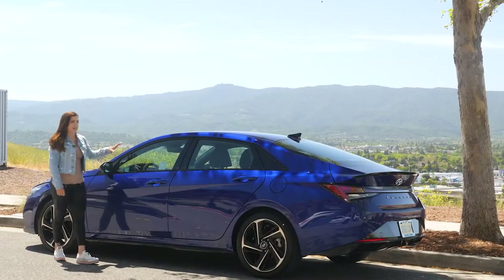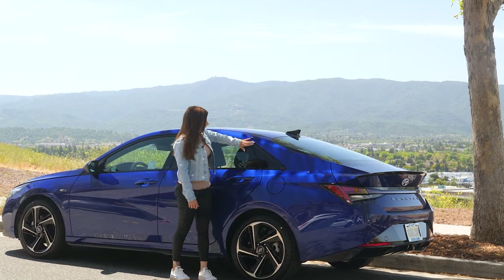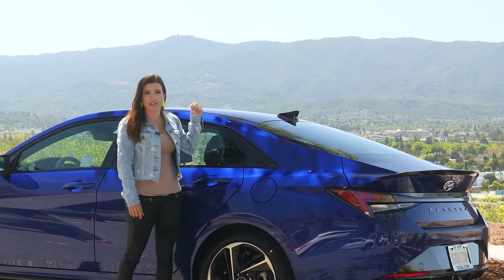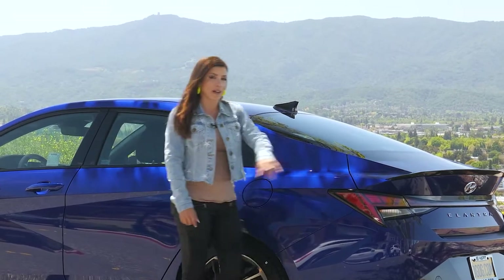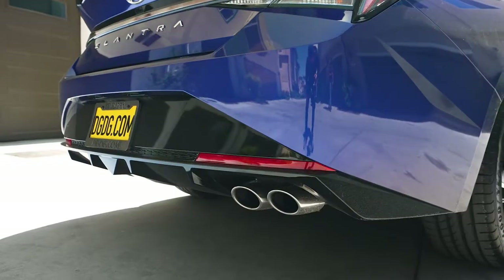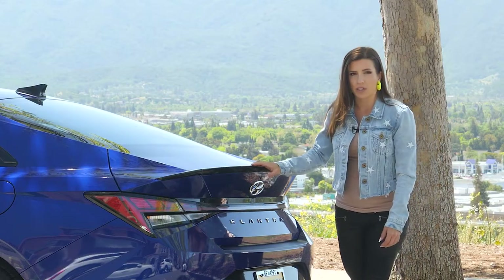You also get gloss black window trim all the way around both front and back windows, and a glossy black C-pillar design. You do get a sunroof on the N-Line. Around the back you'll get LED taillights, a chrome-tipped dual outlet exhaust, and a black spoiler that makes it look extra sporty.